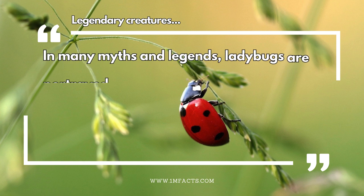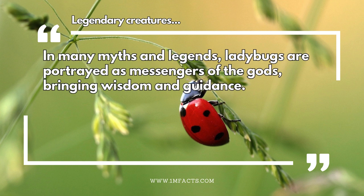Legendary creatures. In many myths and legends, ladybugs are portrayed as messengers of the gods, bringing wisdom and guidance.